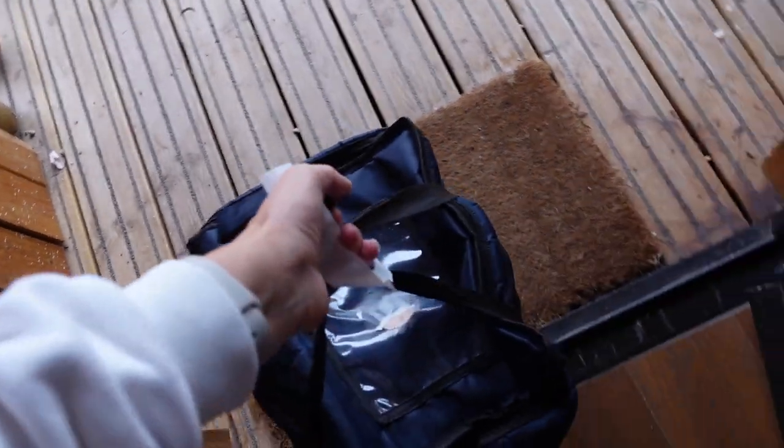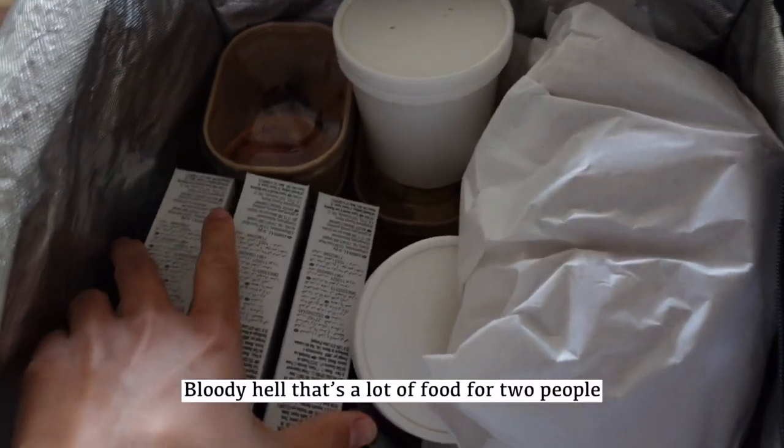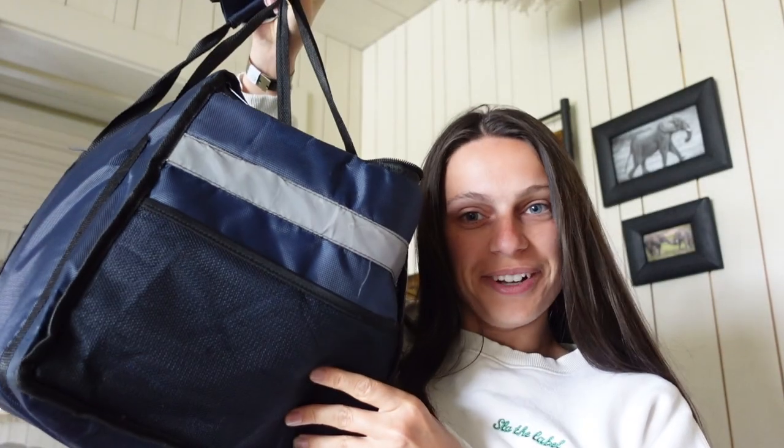Good morning. It's currently 7:30. The elephant was outside. I think our breakfast should be waiting outside for us. Oh my God, beautiful. Bloody hell, that's not food for two people. We've just received our breakfast - 100% not what we ordered.